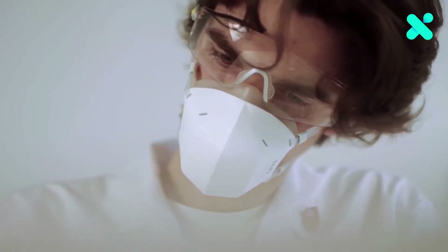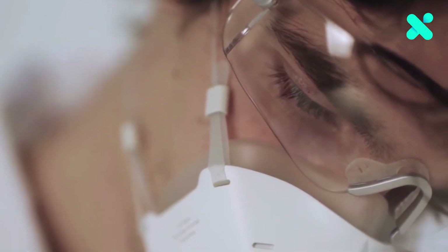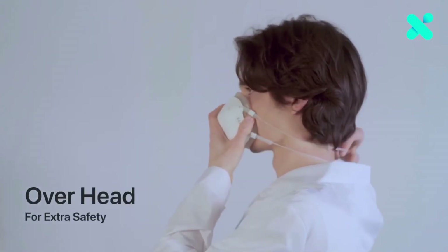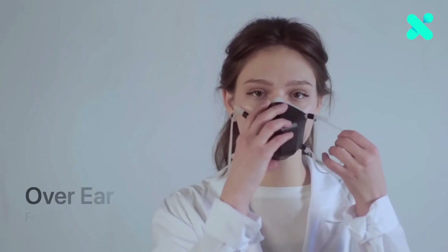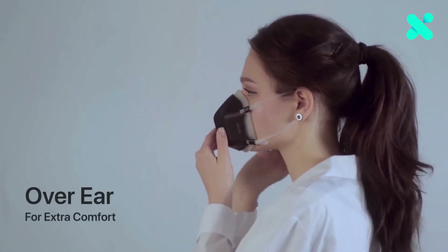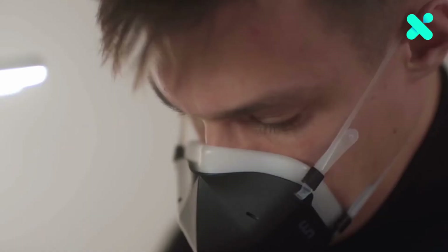UV Mask's medical grade ergonomic silicone inner layer is soft against the skin. Wear it comfortably however you choose, with its flexible strap styles. UV Mask creates a secure, air-tight chamber that sits around your nose and mouth, making breathing easy.